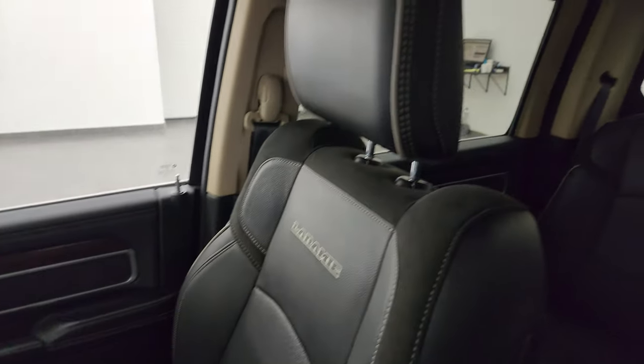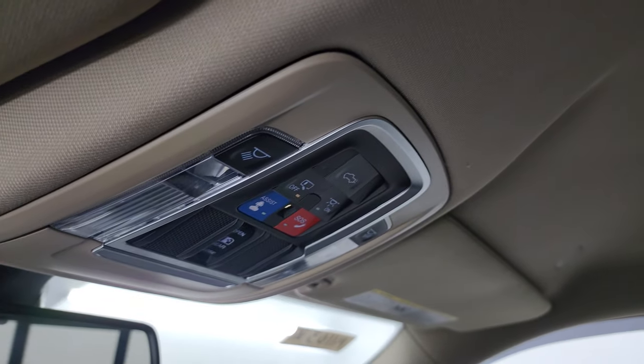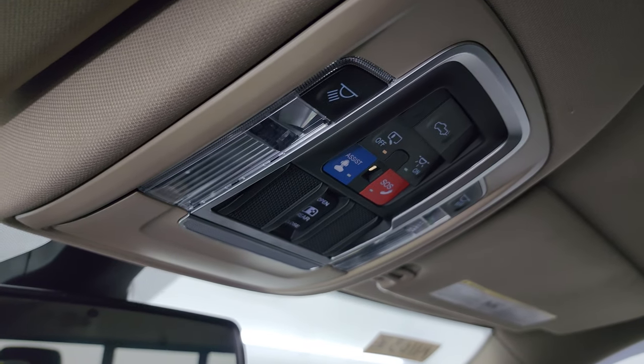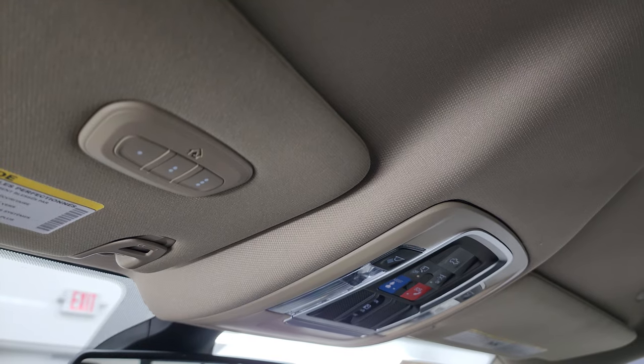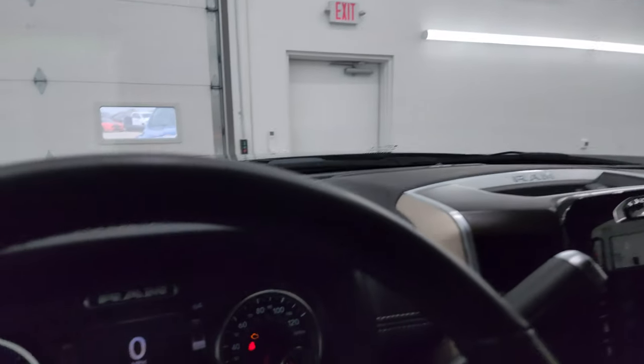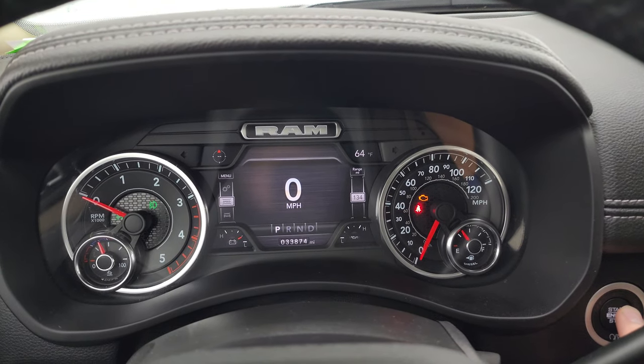Passenger side floor mat and seat are in excellent condition — no rips or tears in there. Smells very clean inside this truck — I don't think it's ever been smoked in. You get the speakers in the headliner, map lights, OnStar SOS buttons, power sliding rear window button, and HomeLink buttons for your garage door, security systems, and lighting systems. Let's start it up, take a look under the hood, and check out all those lights.